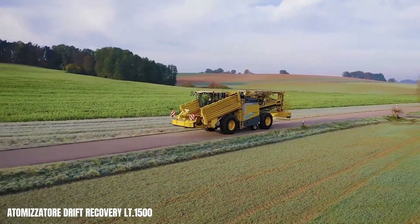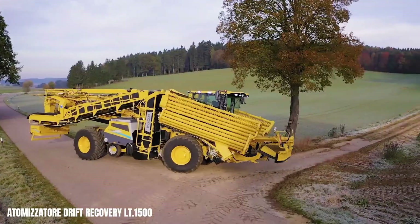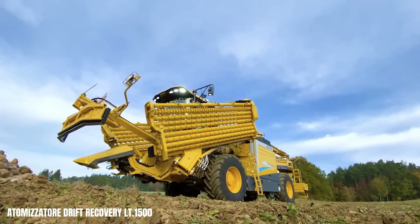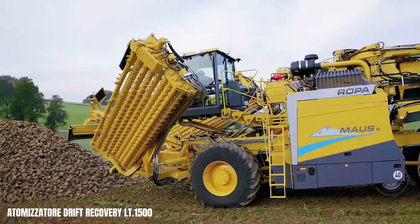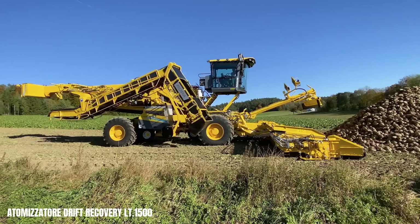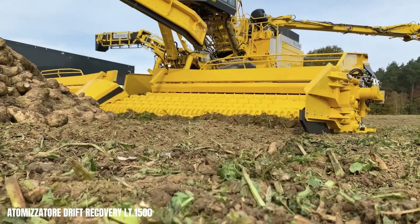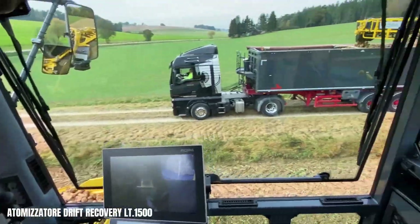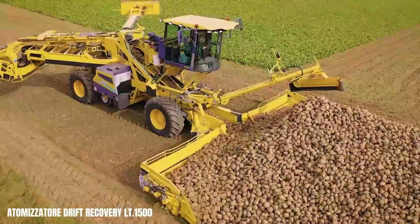The Ropa Mole 6, Tiger 6S and Panther 2S are a powerful trio of agricultural machinery, collectively known as the Hector-Fresser. These machines are designed to revolutionise sugar beet harvesting, offering unparalleled efficiency and precision. The Mole 6 is a high-capacity beet loader capable of handling large volumes with ease. The Tiger 6S is a self-propelled harvester that excels in harvesting speed and precision, while the Panther 2S is a versatile harvester that can adapt to various field conditions.